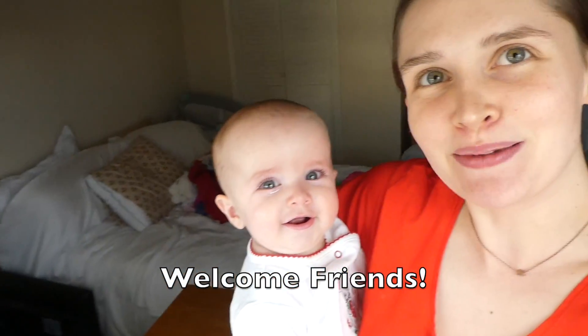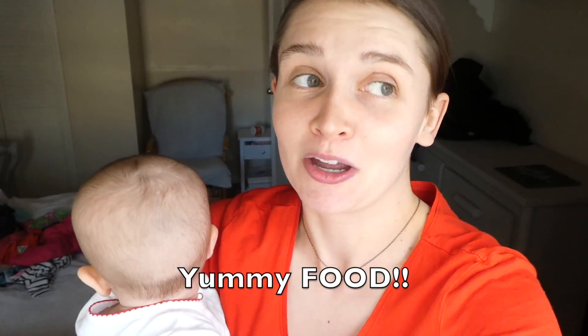Hello everybody and welcome to my channel, my name is Julia Pacheco if you are new here. This is my little baby Brinley. Today's video is a what's for dinner video, featuring some of my favorite meals growing up. We were in New Mexico visiting my family, so the kitchen might look a little different in some clips. Don't forget to subscribe so you never miss one of these what's for dinner videos.